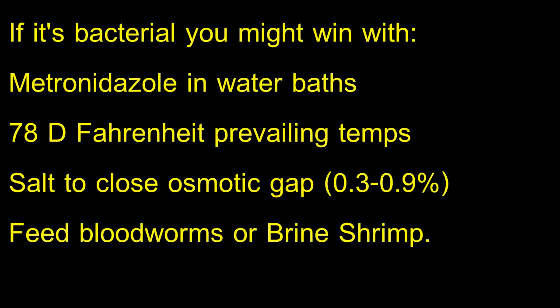Bacterial infection in the kidney makes it very difficult for a freshwater fish to expel all the water it has to, and then the fish takes on water. Those guys sometimes you can help with injections or treatments with antibiotics. Increasing temperature to support a healthy immune system at 76 to 78 degrees with increased aeration and metronidazole sometimes results in improvement.